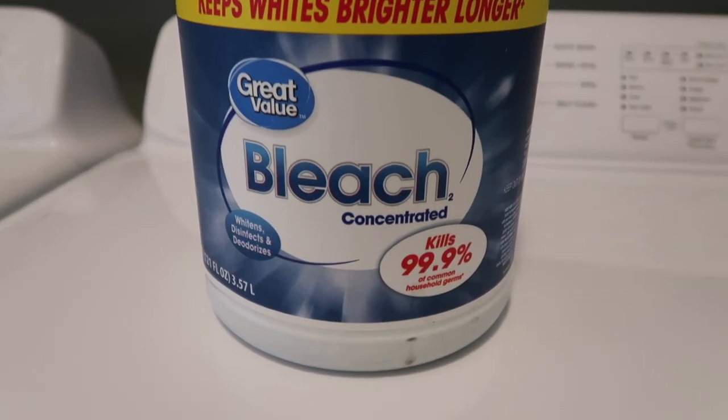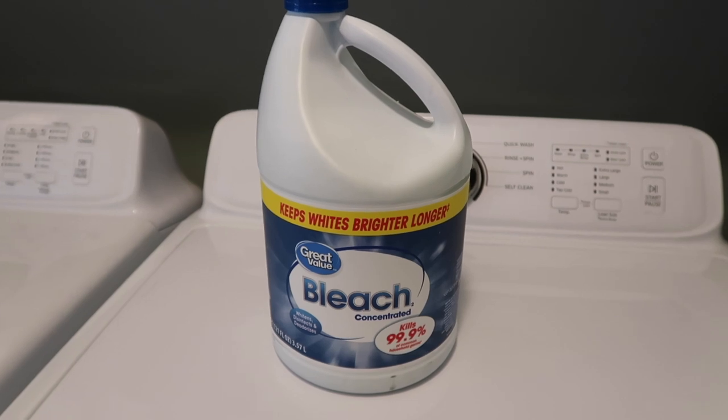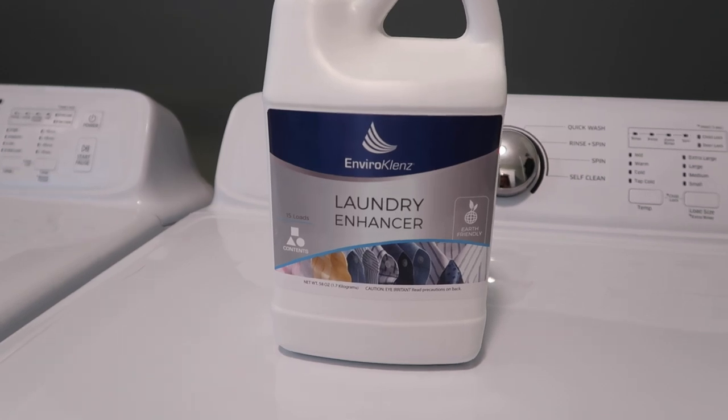For our sheets and bedding I always use Clorox bleach. I just love how it gets them really clean and I love that fresh clean smell when I get into bed. I also always use bleach on our cleaning rags and dish towels — I feel like it just gets them really clean. Another product I use occasionally when I need it is Odor Cleanse — it gets all the smells out of your laundry. For sweaty socks, mildewy towels, anything really smelly, I'll use that and it gets the odor right out.